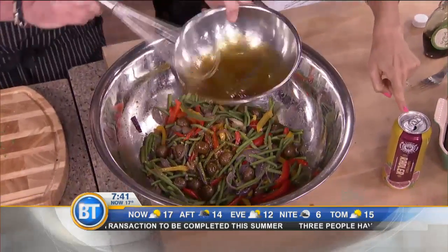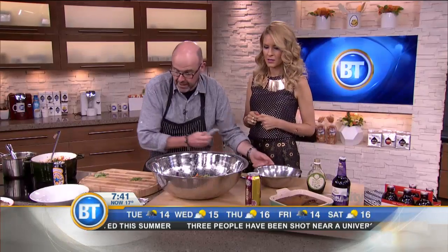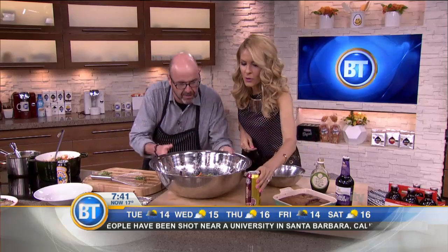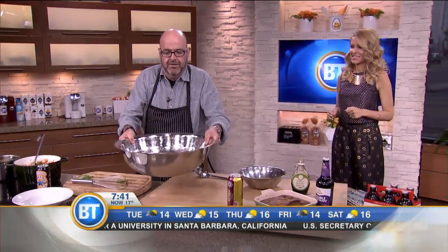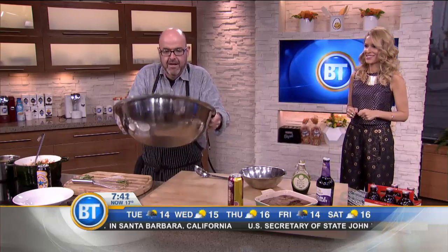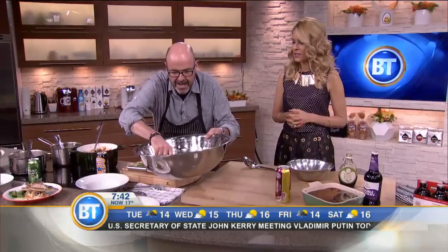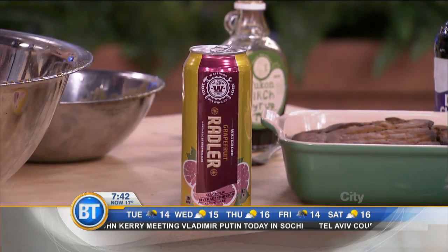It's a beer, but it's light — very light in alcohol, but really delicious. People go crazy for it. It smells like grapefruit. Stand back because I always get in trouble spilling stuff. There you go — are you ready for a little salad? That's all you really have to do. Serve it up, and imagine this with some pork. Recipes are on our website.